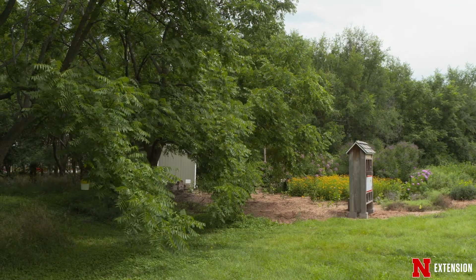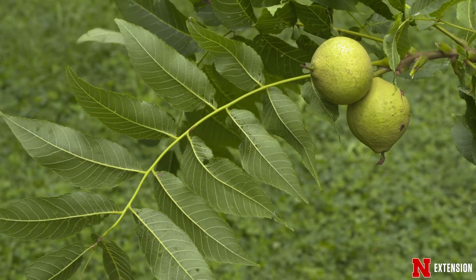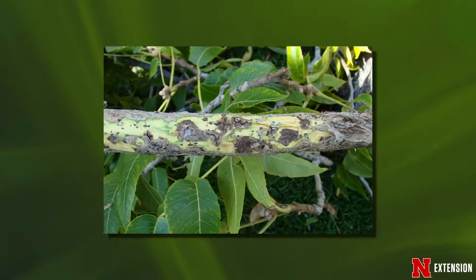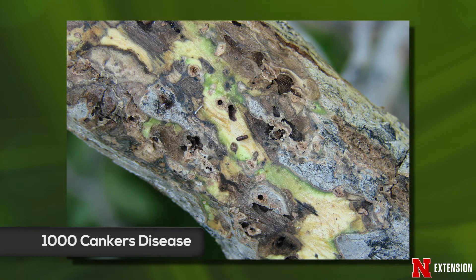However, black walnut is threatened by a relatively new disease called Thousand Cankers disease. This disease has been killing thousands of trees in western states, and it is a disease that we are concerned about causing a problem to our trees here in Nebraska.